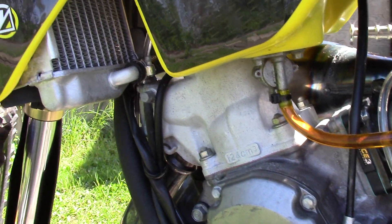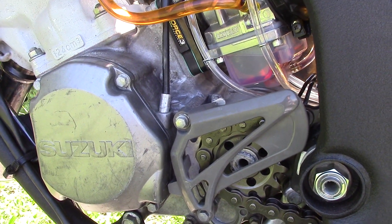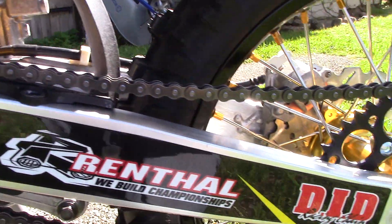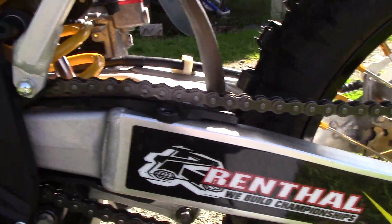Got Engine Ice coolant. For the case oil I'm using Royal Purple Max Cycle 10W-40. Got Renthal chain and sprockets — 13/51 gearing.